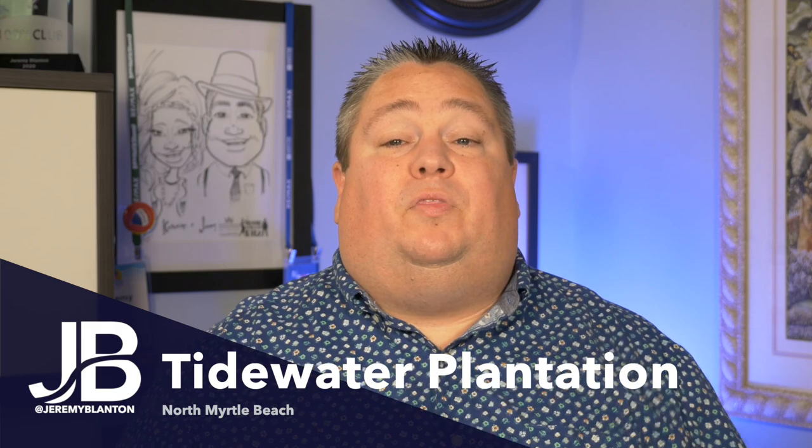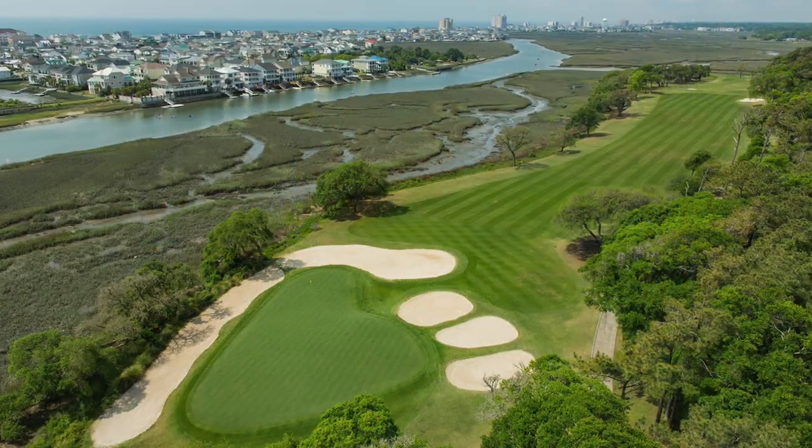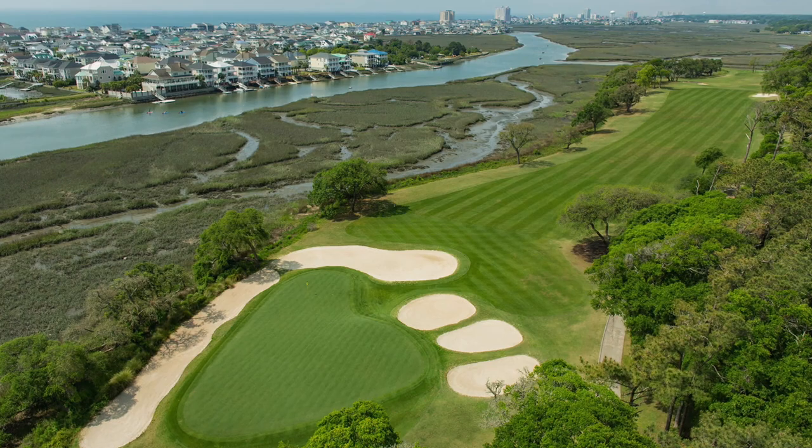The next golf course is Tidewater Plantation, all the way up on the northern end of the beach. This is an amazing complex with a great golf course and a full 24-hour guard-gated entrance. Just like Barefoot, there are condominiums, townhouses, and single-family homes. The development also offers tons of other things to do if you're not into golf — tennis courts, bocce ball, pools, fitness centers, and so much more, as well as an oceanfront cabana you can use in Cherry Grove.